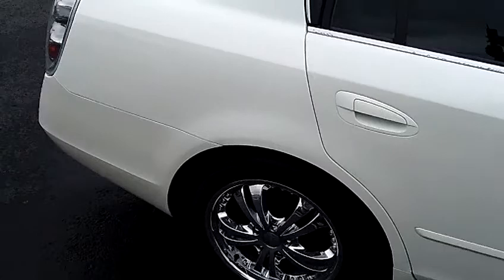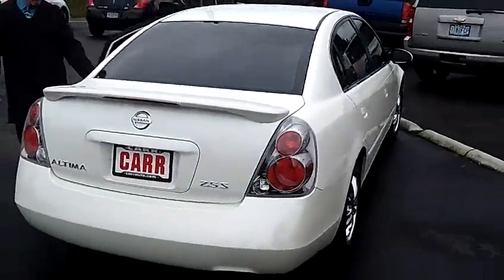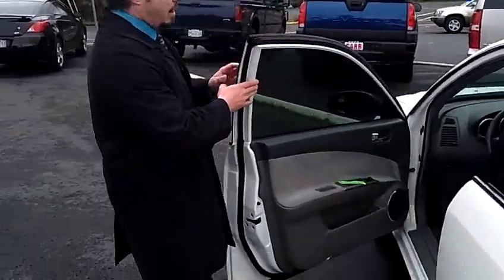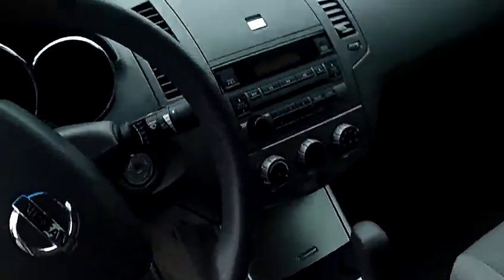It's a very clean car, has the rear spoiler on the deck, tinted windows, chromed alloy wheels, beautiful interior cloth, nice trim package, automatic transmission, power everything, CD player.